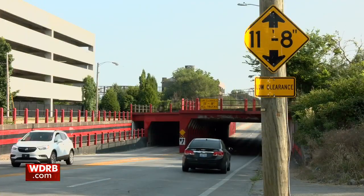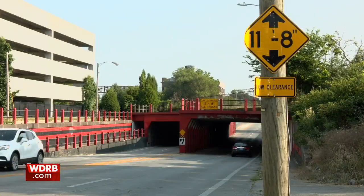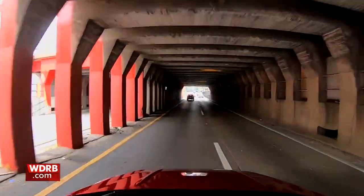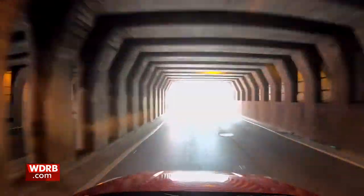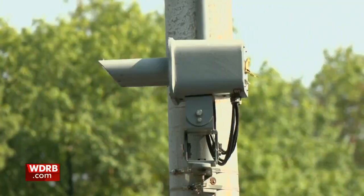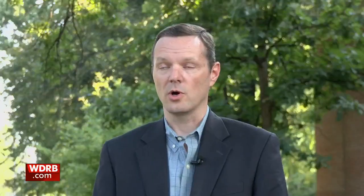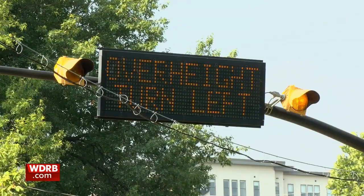The crossing is just 11 feet 8 inches tall. Most overhangs are 14 or 16 feet in urban areas. Back in 2010, the Kentucky Transportation Cabinet installed a height detection system to warn truck drivers of the low clearance, with the hopes of catching over-height trucks before they get to the railroad overpass. But that was only on one side.